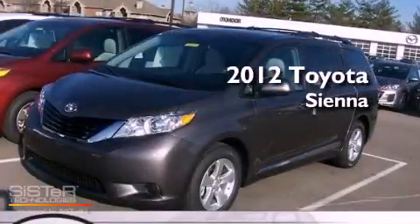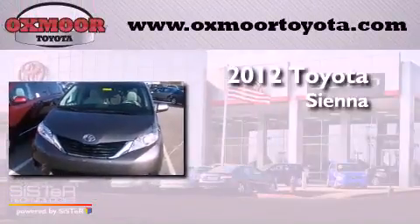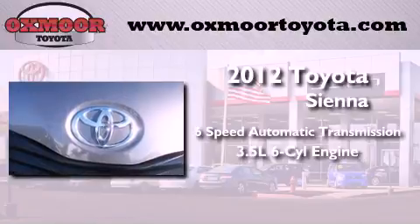This is a brand new 2012 Toyota Sienna. This minivan has a six-speed automatic transmission and a 3.5 liter V6.